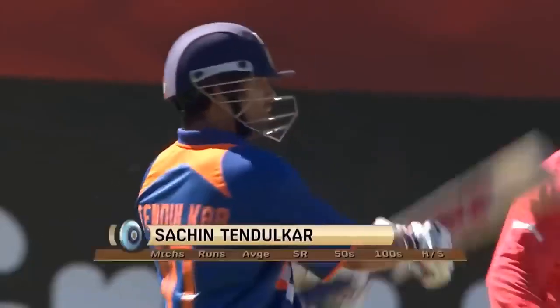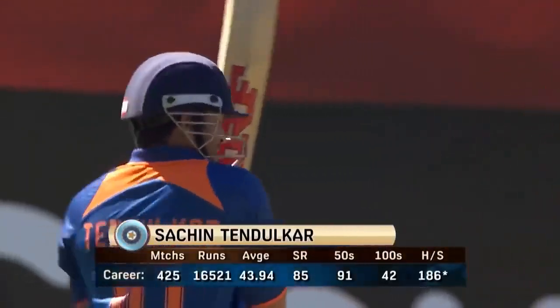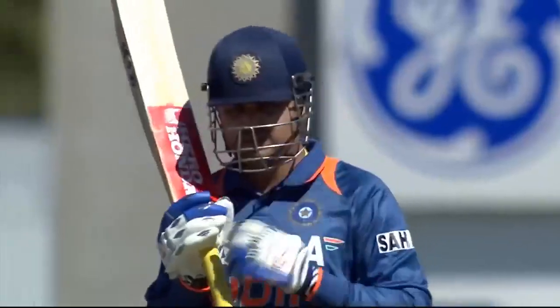New Zealand have won the toss, with Brendan McCullum-Vettori in this form of the game, and Kyle Mills celebrating his 100th international. Confidence is high.